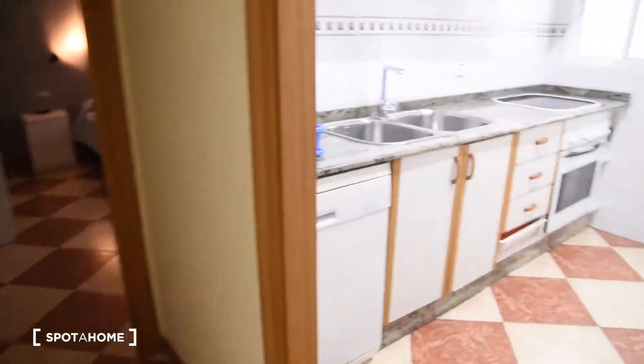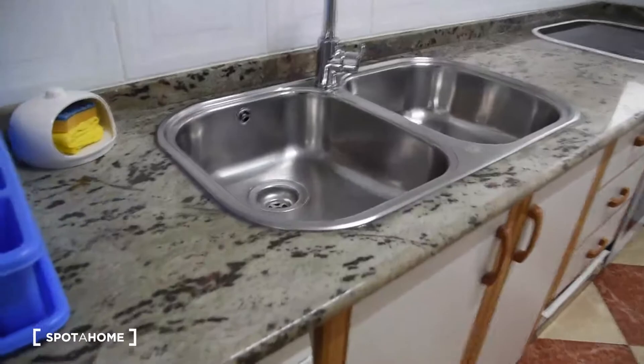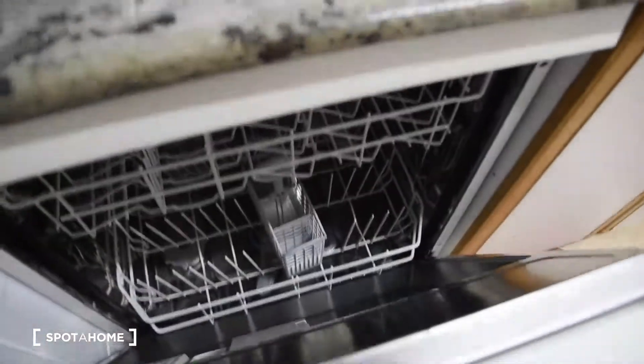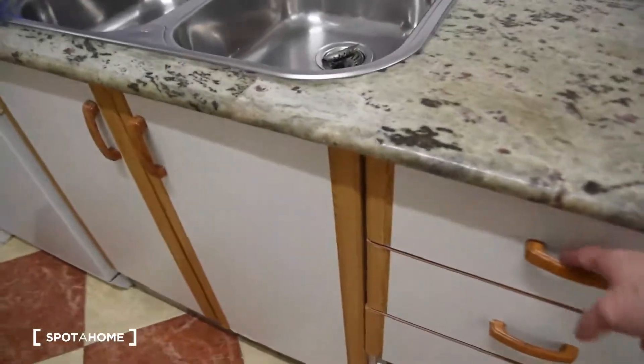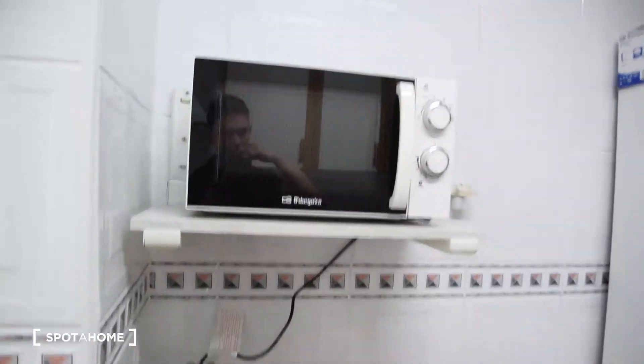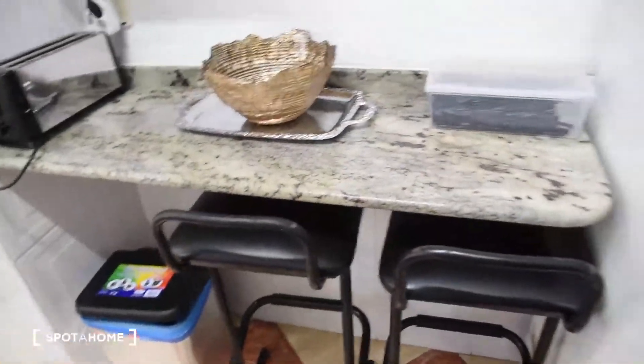Moving on, we go to the kitchen. The kitchen is fully equipped. We've got the dishwasher right here, a double sink, electric stove with the oven, and all the kitchen equipment you can find within the drawers. Here we've got the microwave and a place where we can have our meals, and the fridge with the freezer is right there.